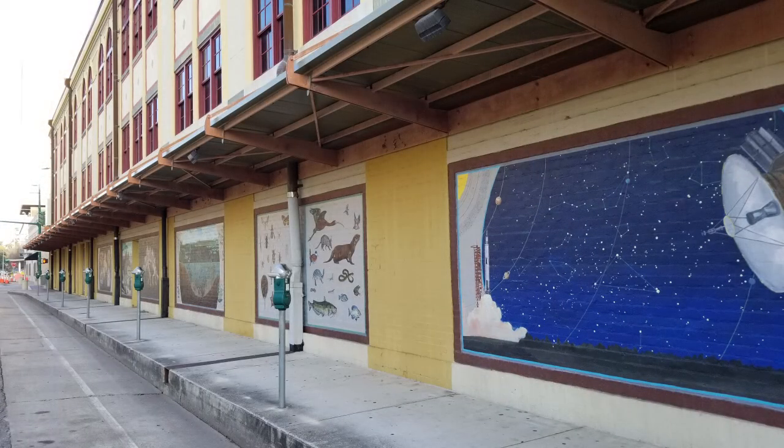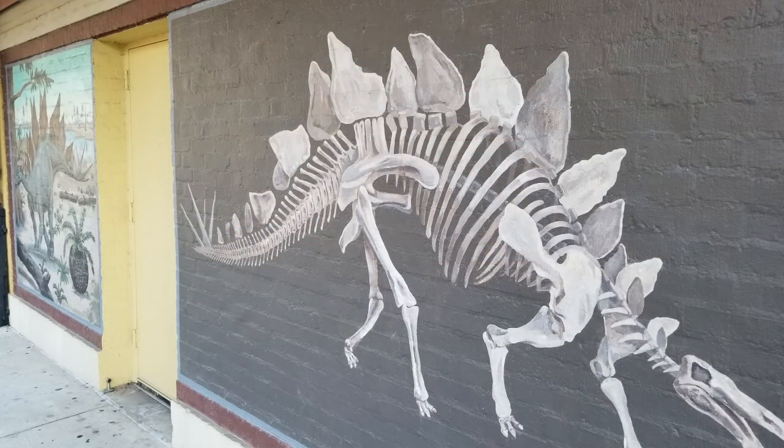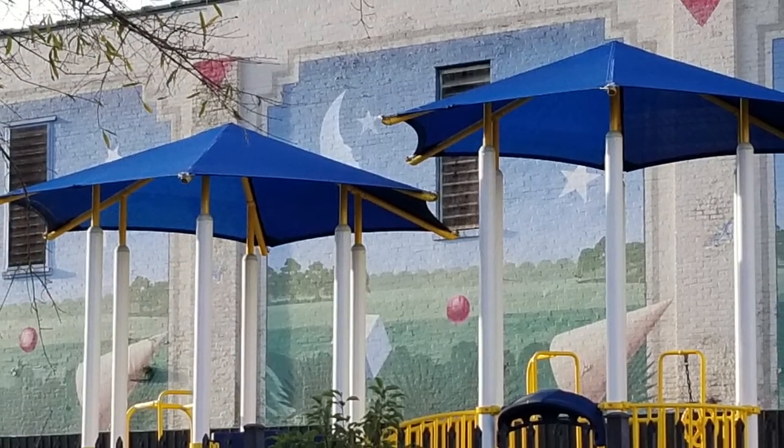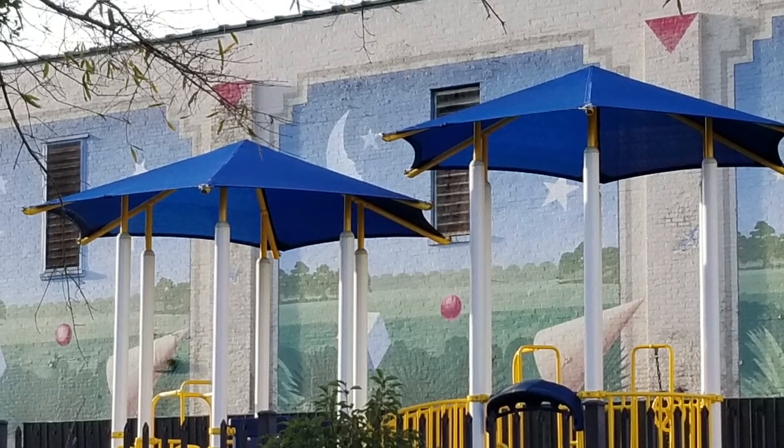Heading around the corner, you can see several murals by Chris Pavlik on the walls outside the Lafayette Science Museum, called Fields of Study. One of the many murals created or collaborated on with Robert Dafford is on the back of the Children's Museum of Acadiana.